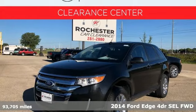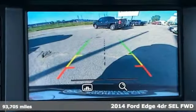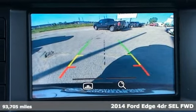It's a 2014 Ford Edge. Stay cool, calm and connected in this confident cruiser.